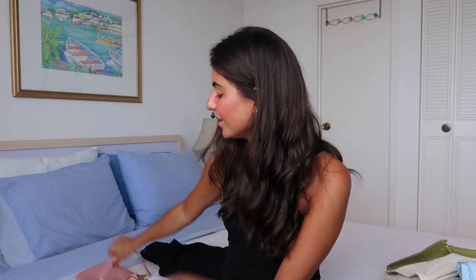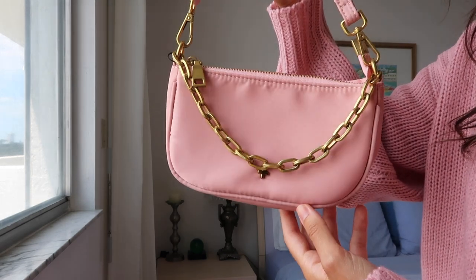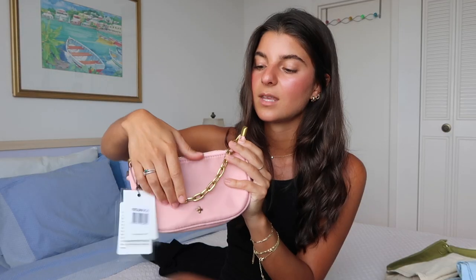Speaking of bags, the next one is a miniature baguette bag which is so cute. You can either wear it with just the chain or let the chain drop and use the actual handle — the handle does come off. This one is tiny — I mean, it is tiny.